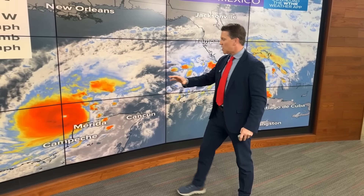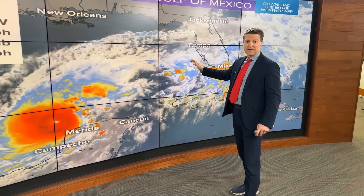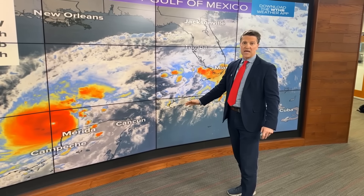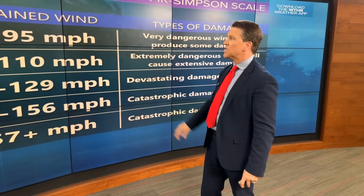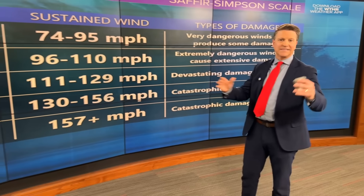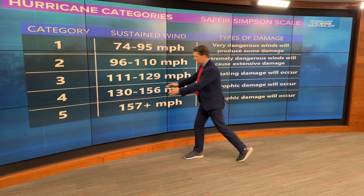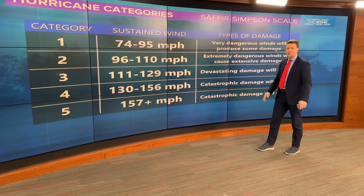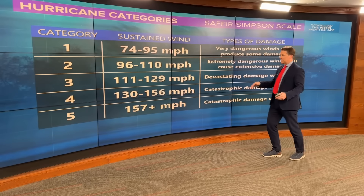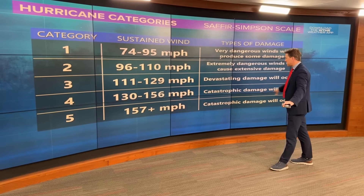One thing I want you to take away is that no, it will not be a Category 5 hurricane when it hits Florida. It is still going to be a major hurricane that is going to cause major, major problems on the west coast of Florida. Just to recap on the Saffir-Simpson scale: 157-plus mph winds put you in Category 5 status, and that is catastrophic damage.